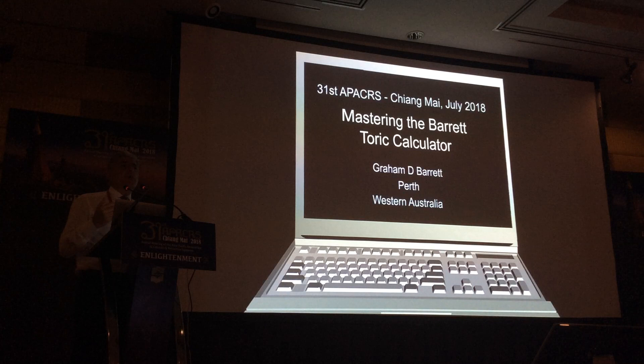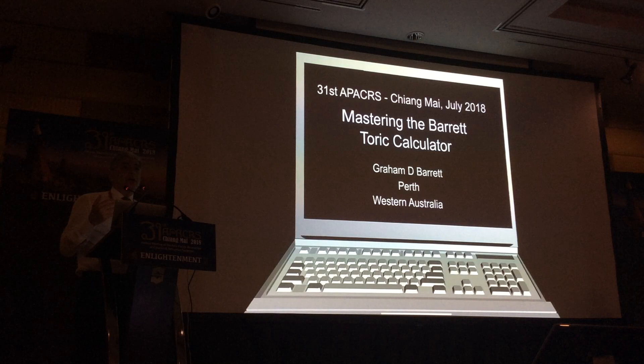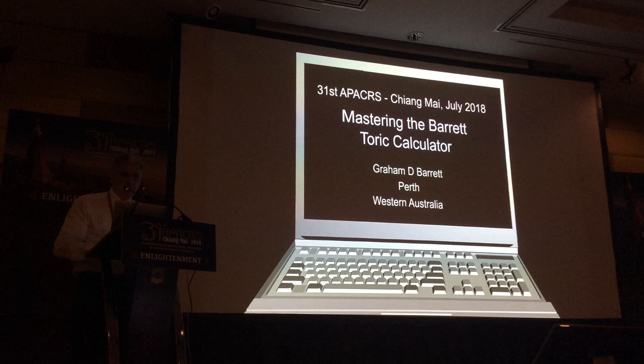Before I start my talk, I was wondering — by a show of hands in the audience — if you can put your hand up if you use total power IOLs in maybe 10% of your cases. What about 20%? 30%? 40%? 50%? 60%? 70%? 80%? 90%? That's interesting. I'll ask another question a bit later in the course as well.